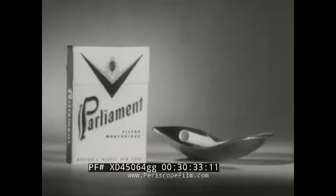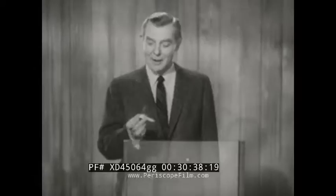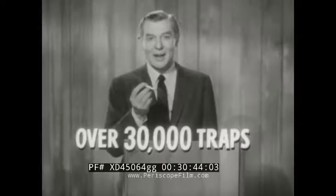Parliament with recessed filter is best. Best is the word for this new hi-fi Parliament. Over 30,000 traps. No other popular cigarette delivers less nicotine and tar. And because this filter is recessed, trapped nicotine and tar can't get on your lips.